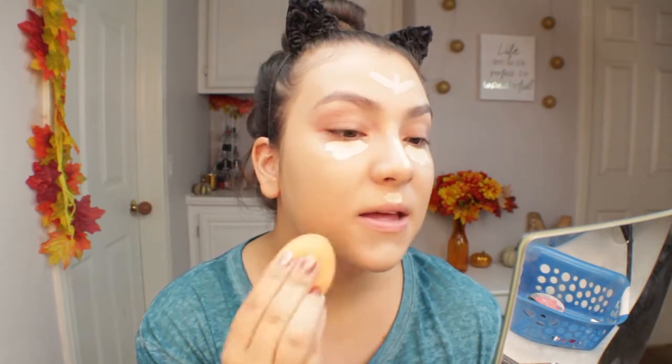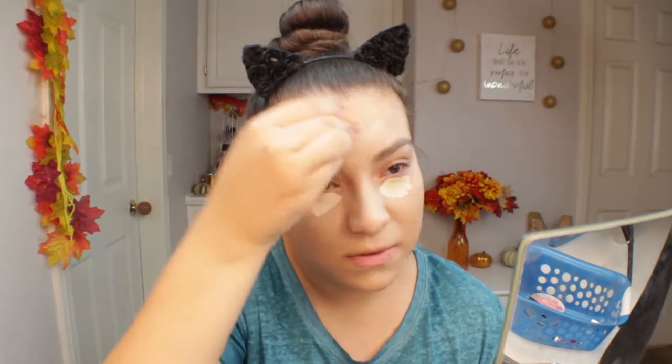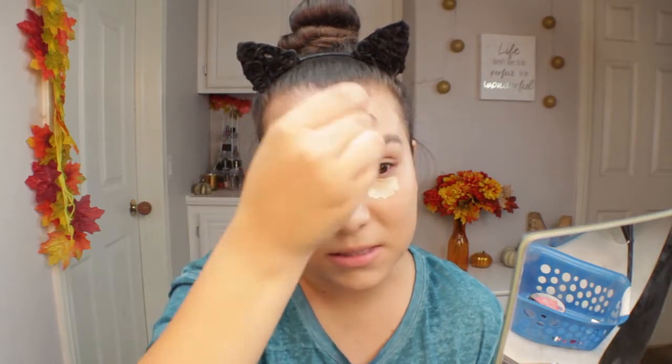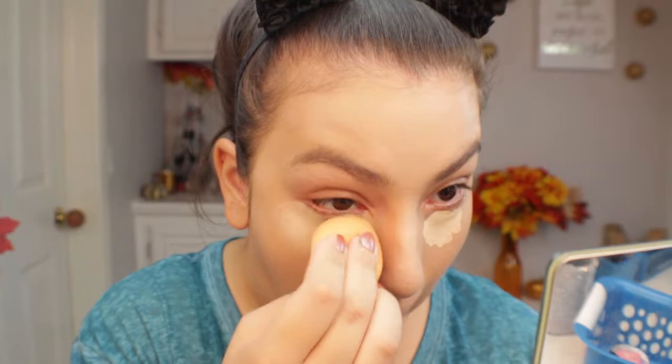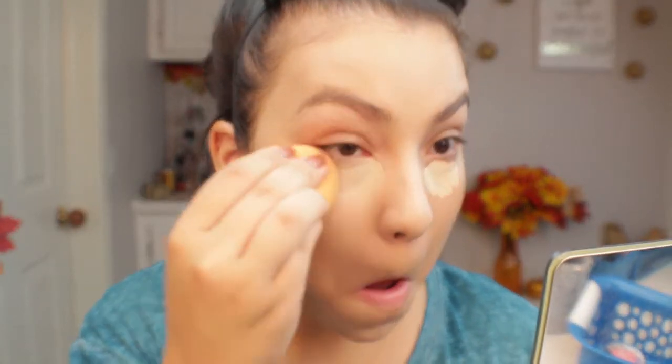I did this to get the excess product from my under eyes onto the rest of my face. It blends out really nicely — it took little to no effort and it's a very smooth formula. The real test is how it conceals my under eyes. I'm blending it out now — you do not need that much. I feel like it's pretty full coverage because I have very dark under eyes and it's doing a good job. Let me know what you guys think — I think it covered really well, I'm actually quite surprised.